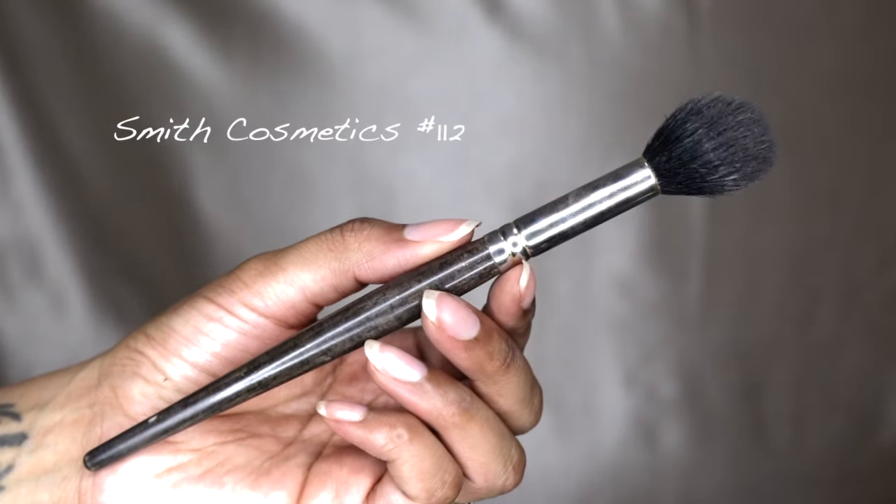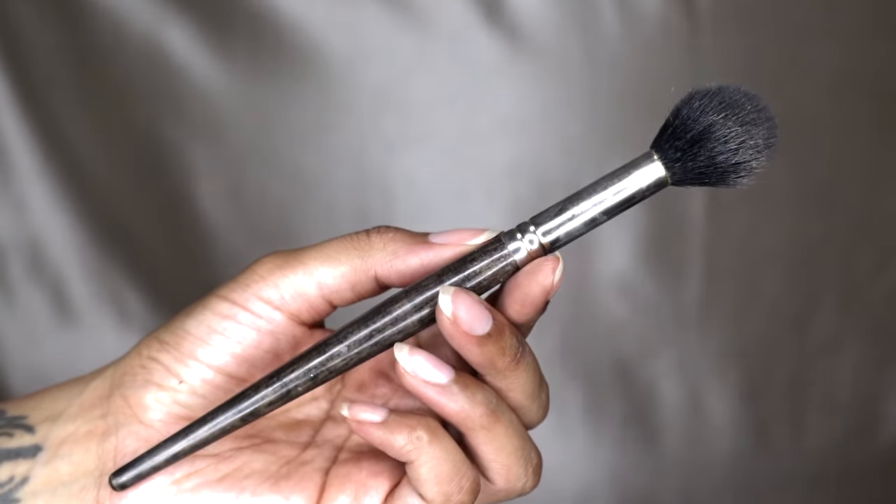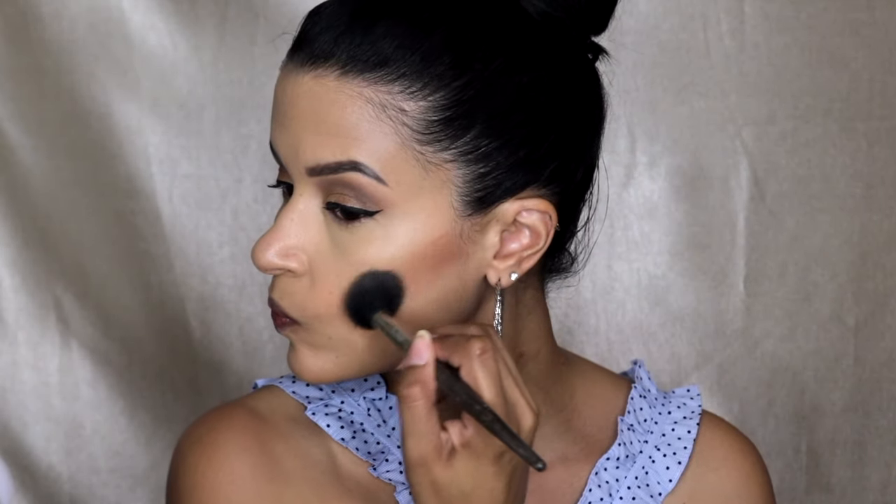Now I'm taking this CoverGirl True Blend Sculpting Palette and I am using the Smith Cosmetics 212 brush and I am bronzing my face with this product.